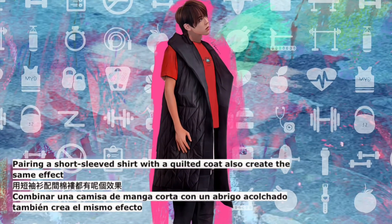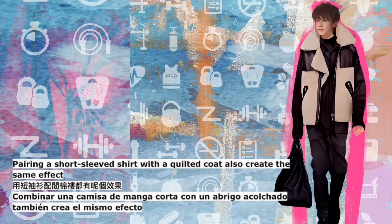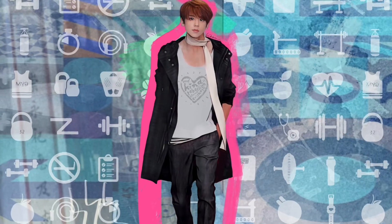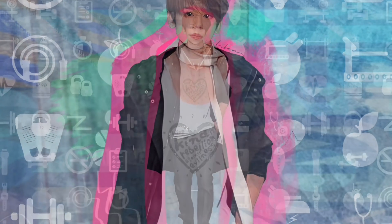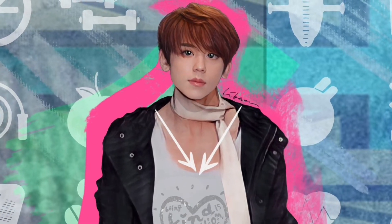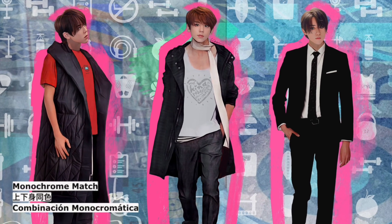Pairing a short-sleeved shirt with a quilted coat creates the same slimming effect. A fur vest can be worn with a black narrow-sleeved shirt to look slimmer. Lower the neckline: a low neckline lengthens the neck and sharpens the face. Monochrome match.